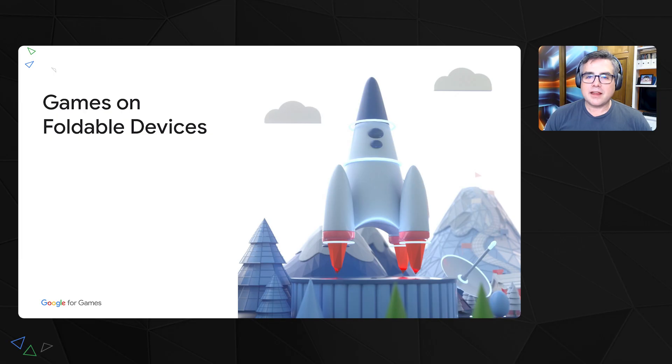Hello! Welcome to the Google Games Developer Summit. Today I will be talking about the practical considerations for developing games for foldable devices. My name is Chris Foley. I'm a Developer Relations Engineer with the Android Games Developer Relations team.